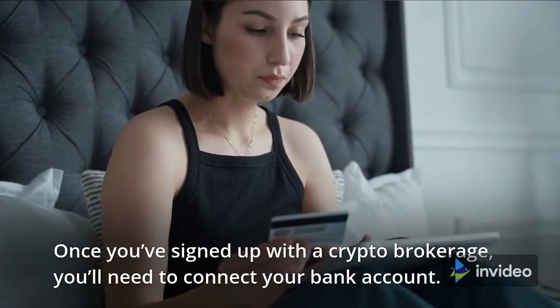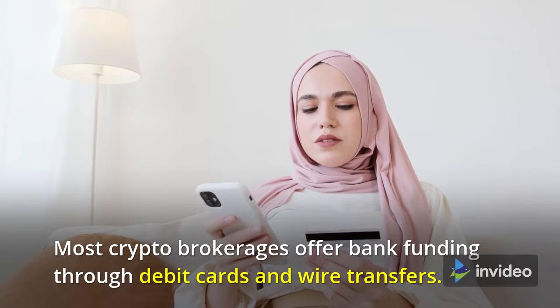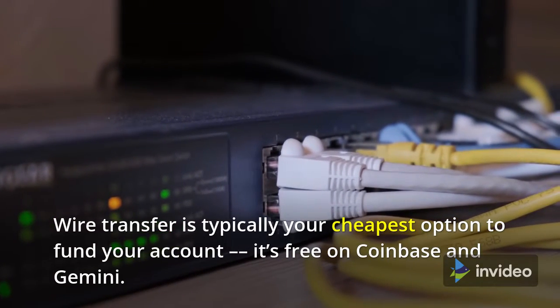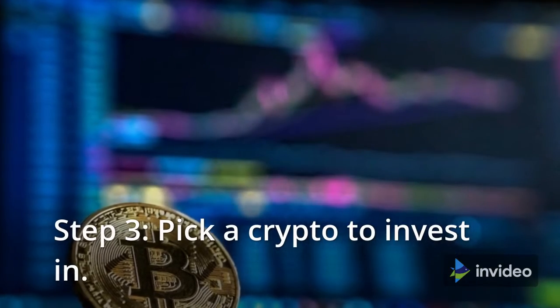Step two: fund your account. Once you've signed up with a crypto brokerage, you'll need to connect your bank account. Most crypto brokerages offer bank funding through debit cards and wire transfers. Wire transfer is typically your cheapest option to fund your account — it's free on Coinbase and Gemini.